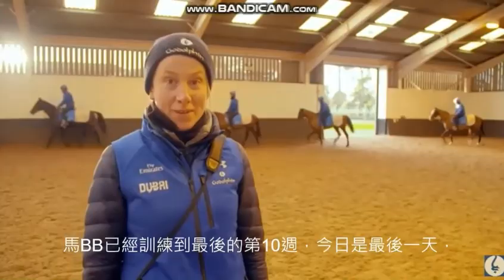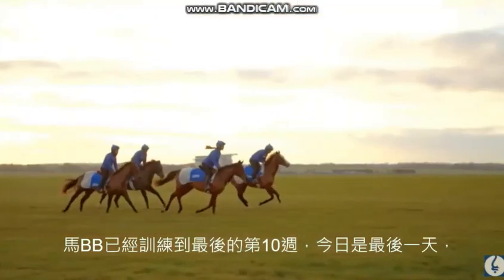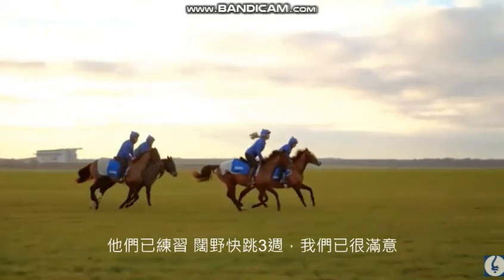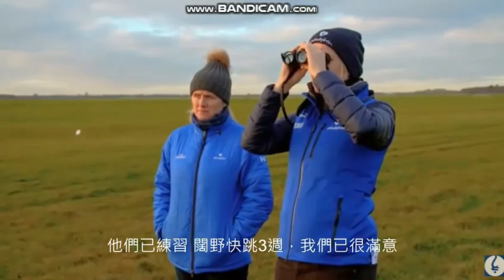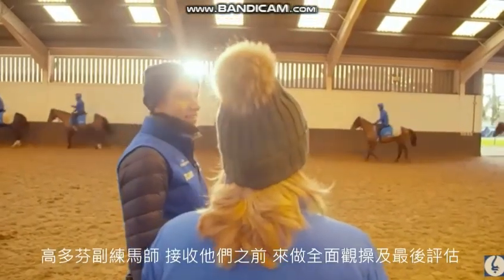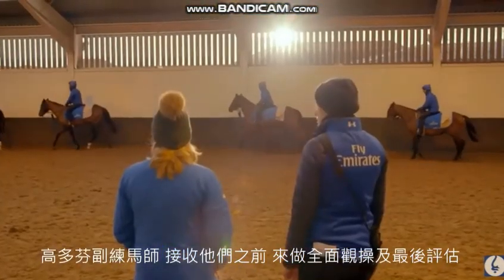The group behind me here have been here for ten weeks now — this is their last day, so we're at the final stage. They've all been out on the heath cantering for about three weeks now, and we couldn't be happier with them. This is sign-off stage, so Marie Murphy — Charlie Appleby's assistant trainer — has come out to see them today, so that we can give her the full lowdown on each individual horse and try to make sure the transition into training is as smooth as possible.